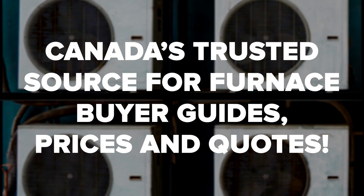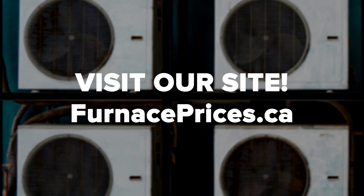The best thing to do is get an estimate from an experienced and established local HVAC contractor like our certified contractor partners. You can also check out the free furnace cost calculator on our site to help get a general estimate. Then, when you're ready, get free estimates from certified local contractors in your area today.